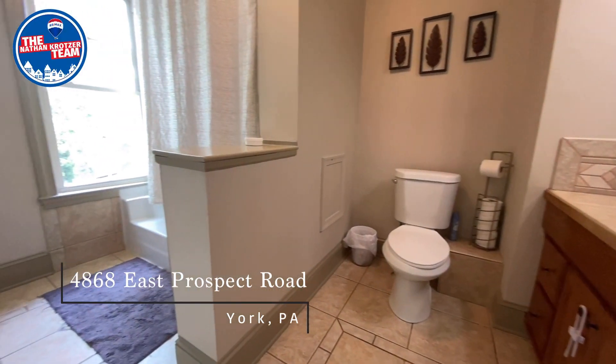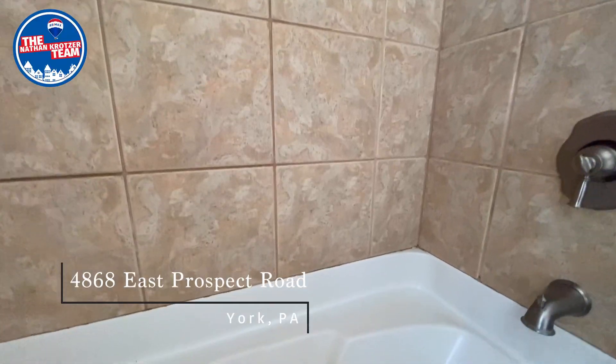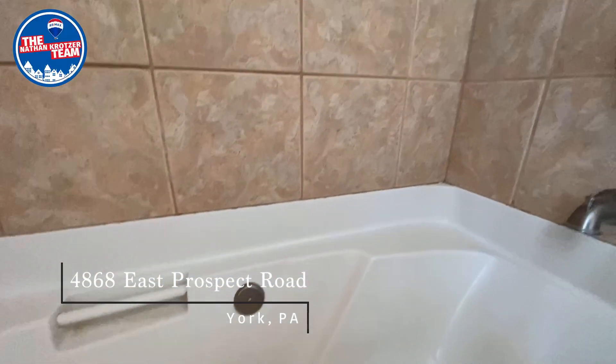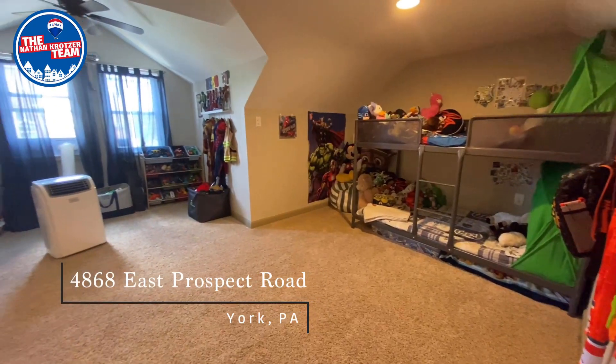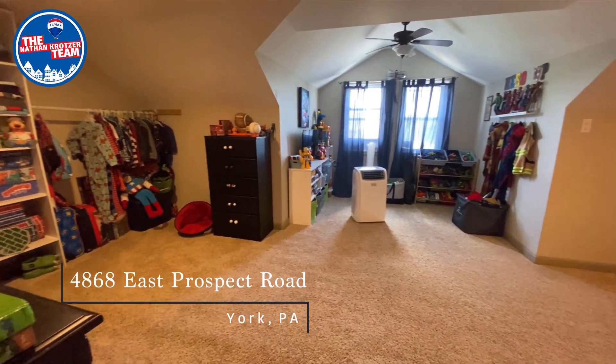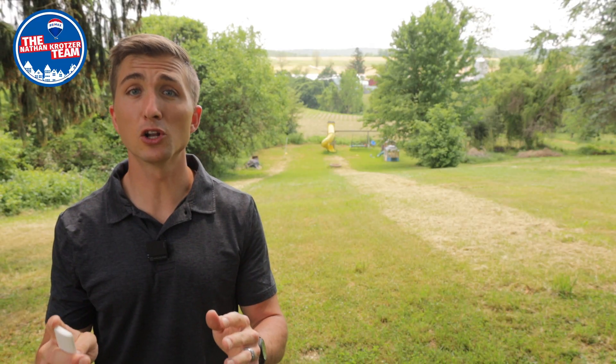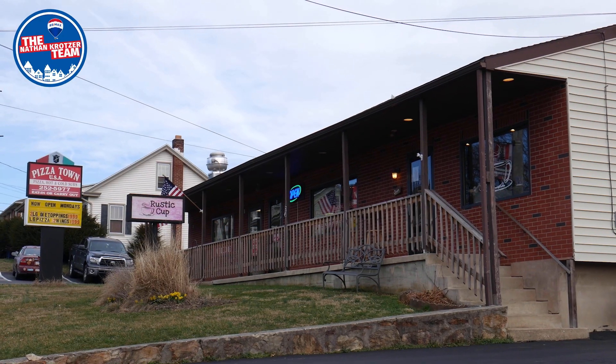Upstairs, you'll find a spacious remodeled full bath with ceramic tile and a soaking tub to retreat to after a fast-paced day. The finished third floor offers a bonus space that could be used as a private office, a hobby room, or even a fourth bedroom.